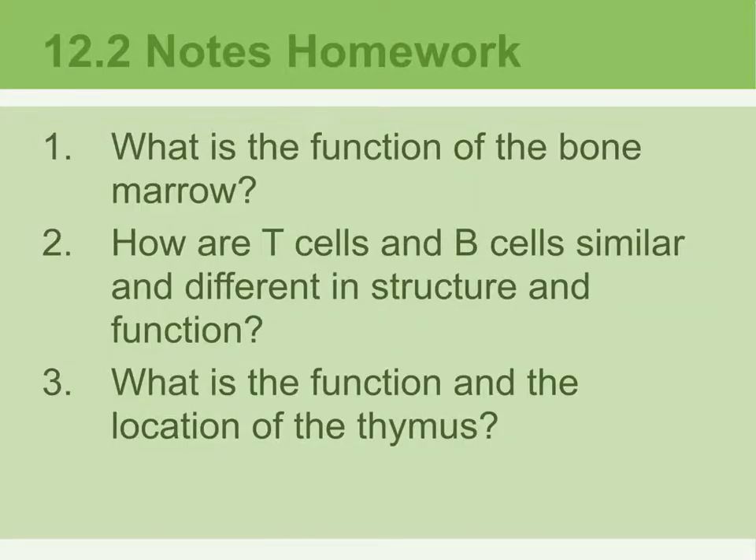12.2 notes homework: number one, what is the function of the bone marrow? Number two, how are T cells and B cells similar and different in structure and function? Number three, what is the function and location of the thymus?